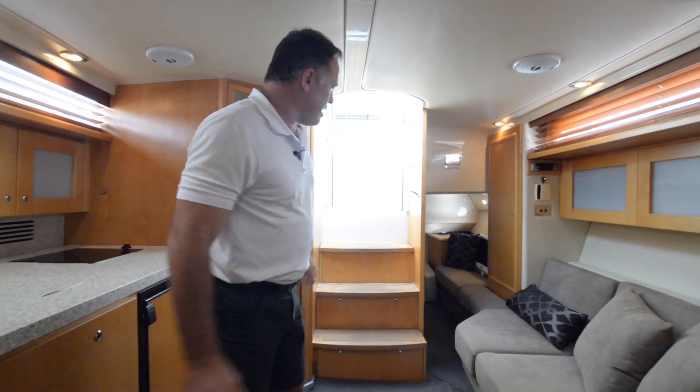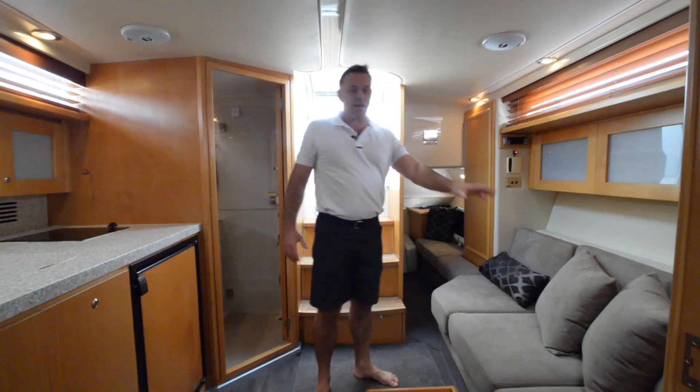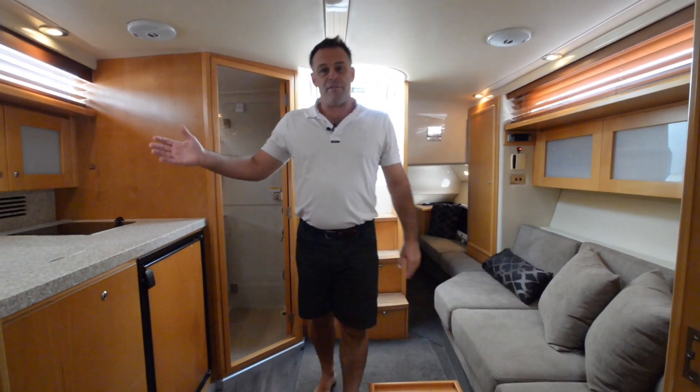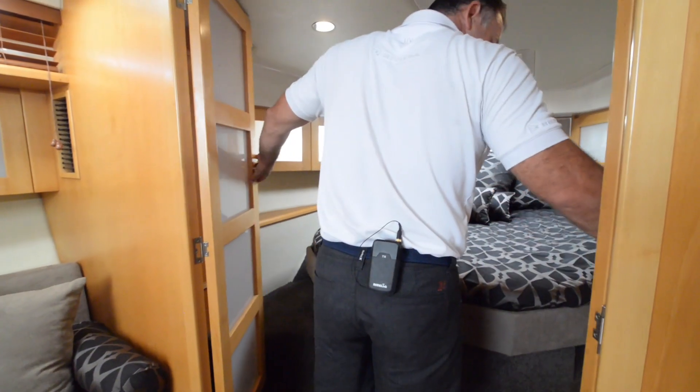There's plenty of room on the M360 sports cruiser. Two separate accommodations: you've got two berths down there, a large lounge down here, and a galley to feed the whole family. But let's have a look at the master.